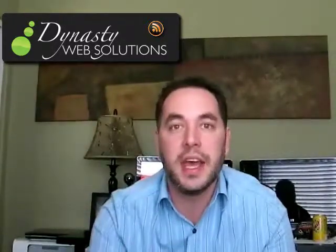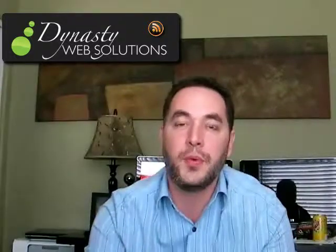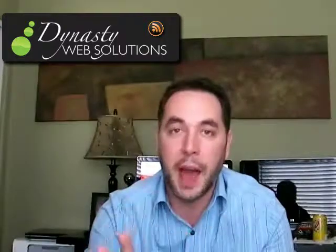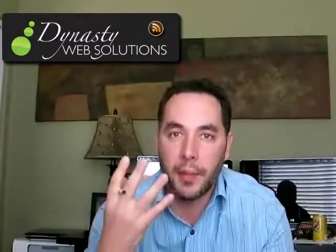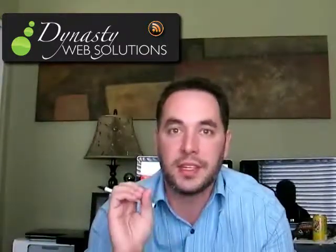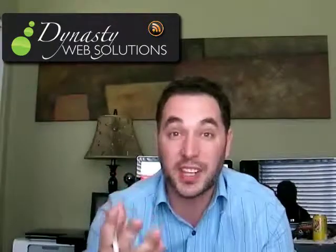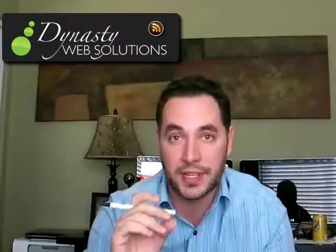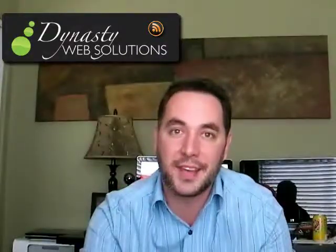I always encourage you, if I've skipped over anything or you'd like me to clarify something, comment on the video and I'd be more than happy to do that. The main objective is just to educate you that RSS is a very powerful tool for you and your business. I hope this was helpful — thank you for watching.